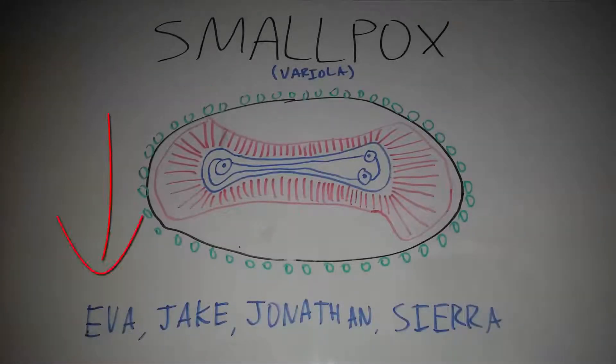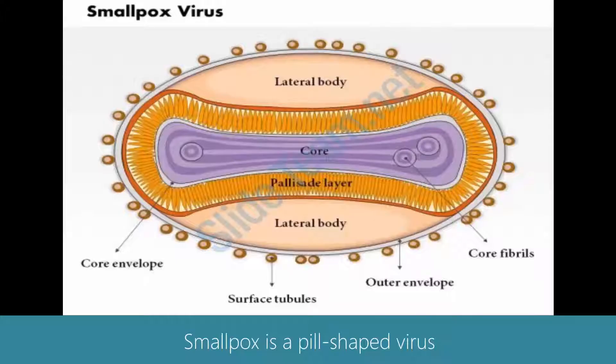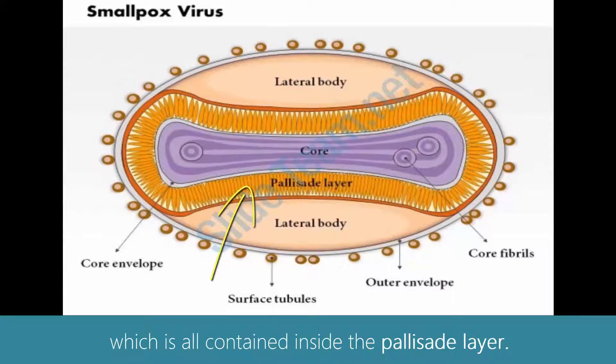This is Smallpox by Ava, Jake, Jonathan, and Sierra. Smallpox is a pill-shaped virus that has a core on its inside and on the outside it is wrapped in surface tubules. The core contains core fibrils and is wrapped in a core envelope, which is all contained inside the palisade layer.